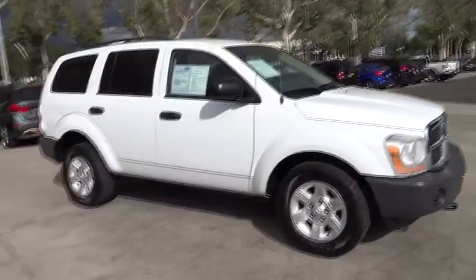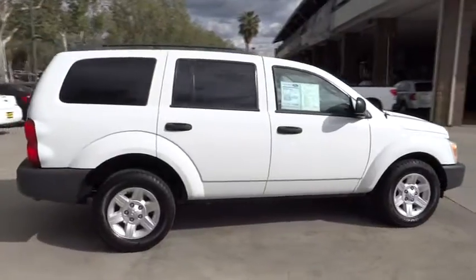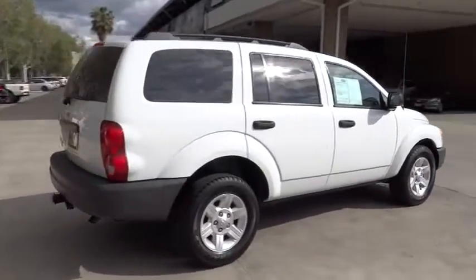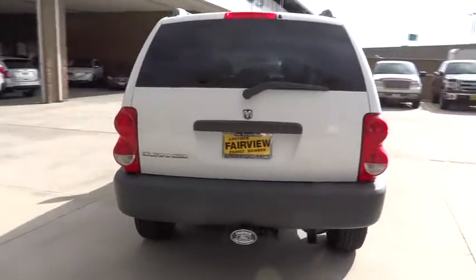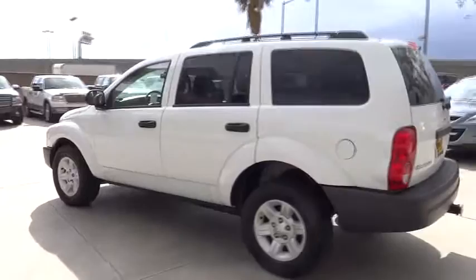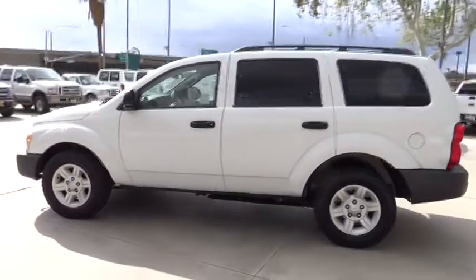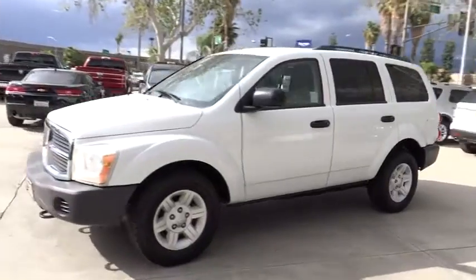2005 Durango. The Durango allows you and your family to travel in style and comfort while towing your camper or boat. It offers more interior room and towing capability than most mid-size SUVs and has an available third row of seating. Underneath are sturdy body-on-frame mechanicals and the option for a powerful V8 engine, and is priced below $10,000.